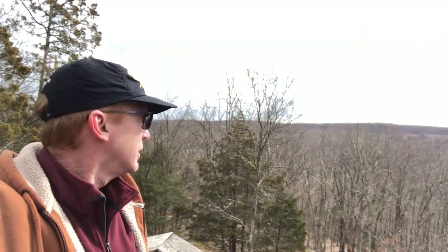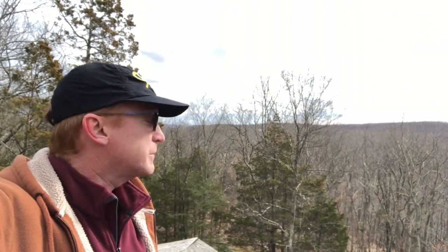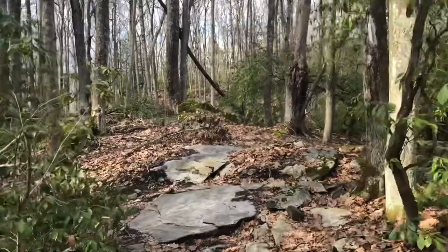We're on top of the fire tower now. You get a bit of a view — you can't see too too much, but it is definitely a view at the top. It's a very short fire tower, but a nice view nevertheless.